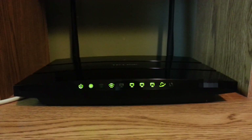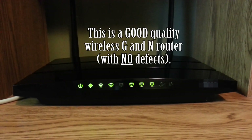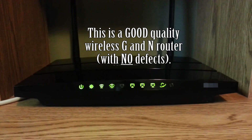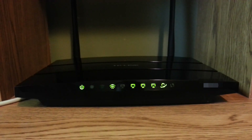So I bought a new wireless G and N combination router. After connecting it, we had problems right away. Mostly connection issues and difficulties loading web pages on our wireless devices from some places within our house. Our cell phones, laptops, and gaming devices were all affected.